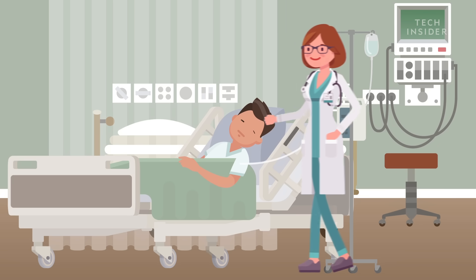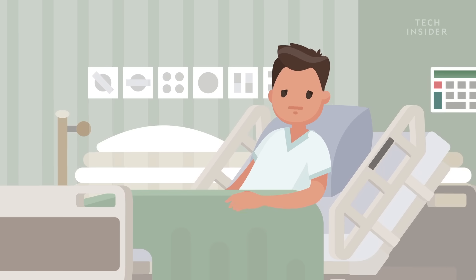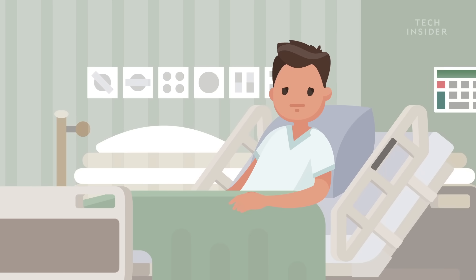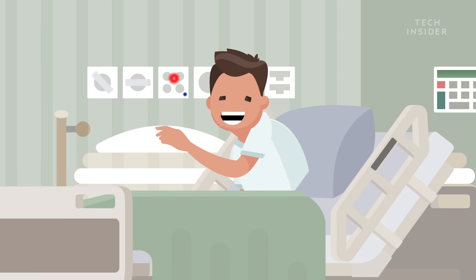After the procedure is complete, the doctors stop administering the meds, and the most powerful effects of the drugs wear off. But even though you're conscious again, you might continue to experience some of the drug's side effects.